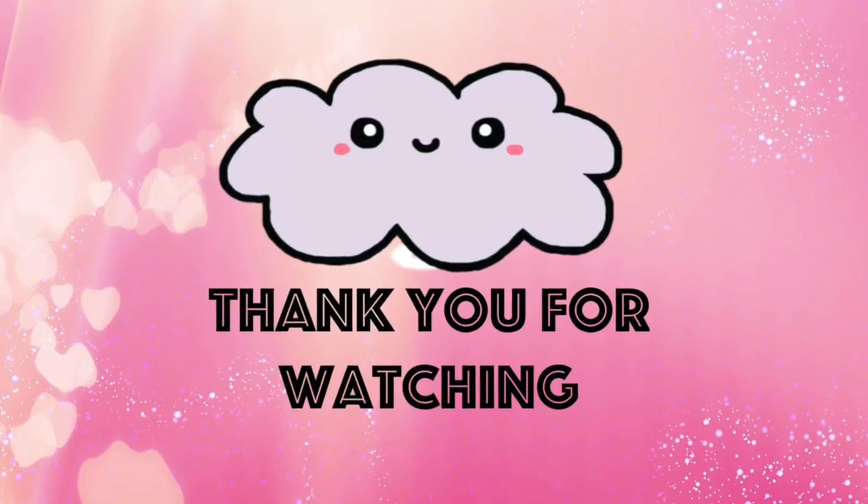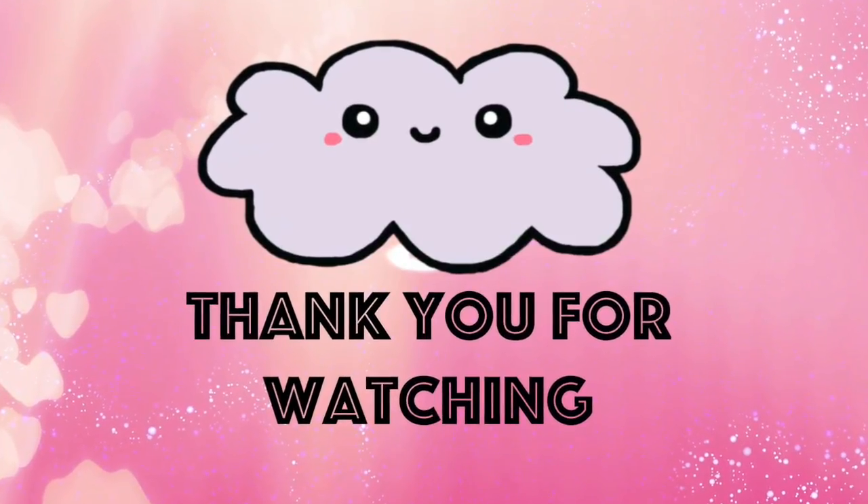So that's it for now, guys. I will see you in my next video. Thank you again so much for watching. Bye!